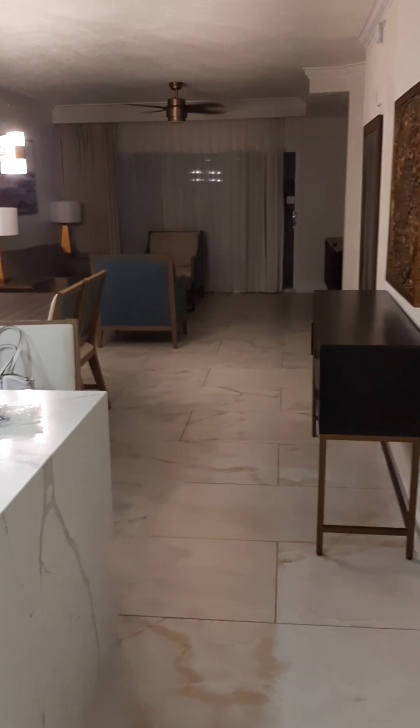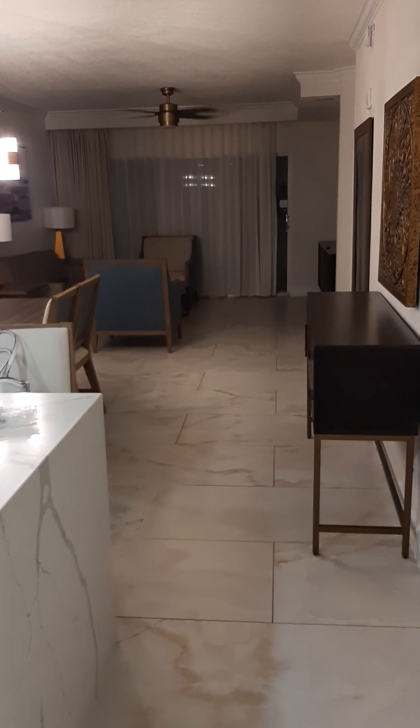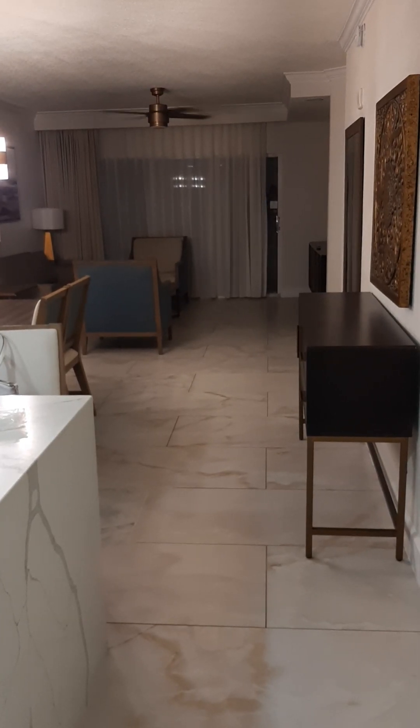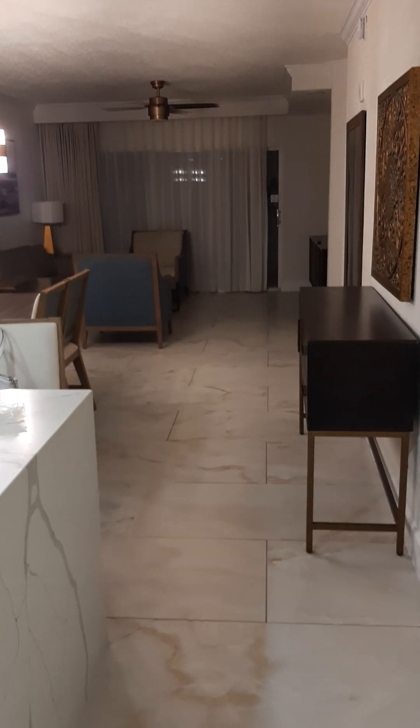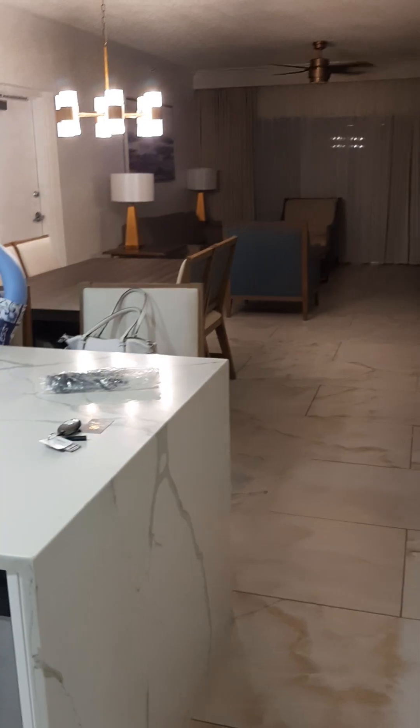Good morning ladies and gentlemen. This is my unit at Westgate in Kissimmee, Florida — the Westgate on Old Wilson Road, not to be confused with the other Westgates that are in Orlando.